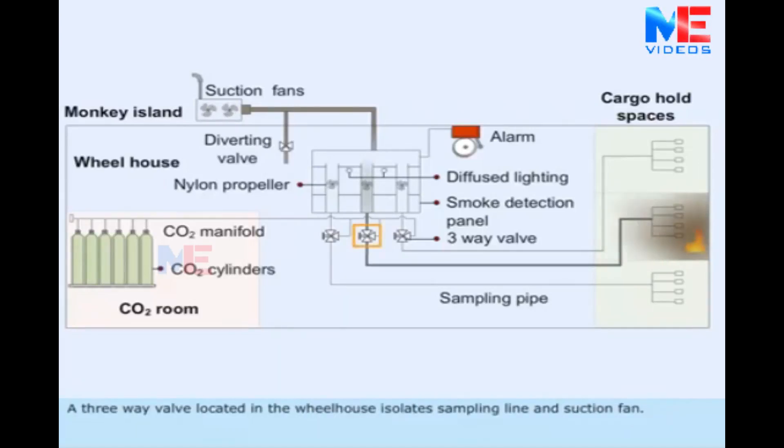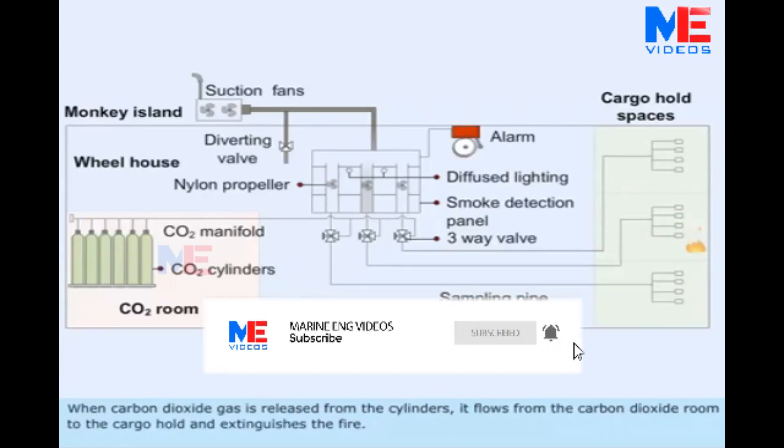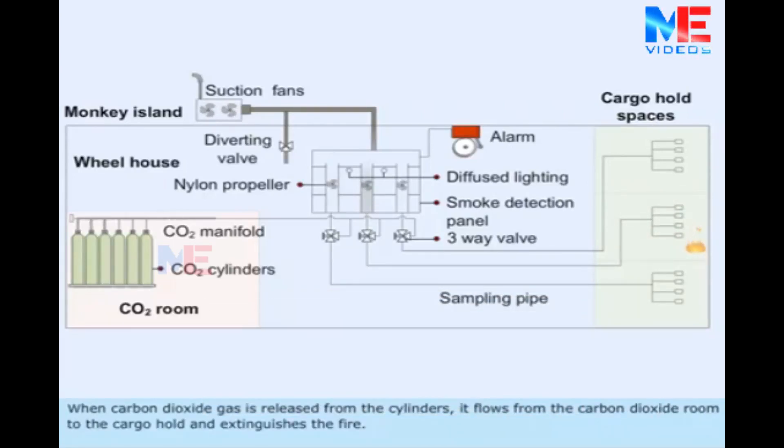A three-way valve located in the wheelhouse isolates the sampling line and suction fan, and connects the sampling line with the carbon dioxide manifold line. Before operating the carbon dioxide cylinders, all openings of the cargo hold should be shut. When carbon dioxide gas is released from the cylinders, it flows from the carbon dioxide room to the cargo hold and extinguishes the fire.